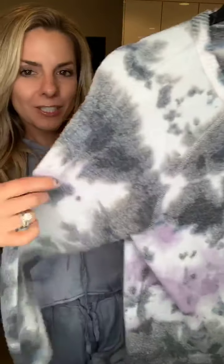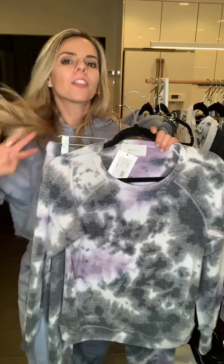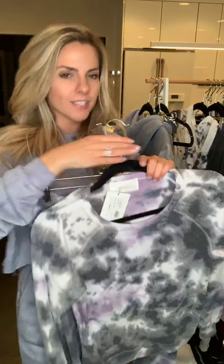The next one is the Mindy, by 650. It is really soft — kind of that brushed, lived-in material. So soft and cozy. The Mindy is on the website, and also in store. 650 is known for their fabrics, softness, and fit.